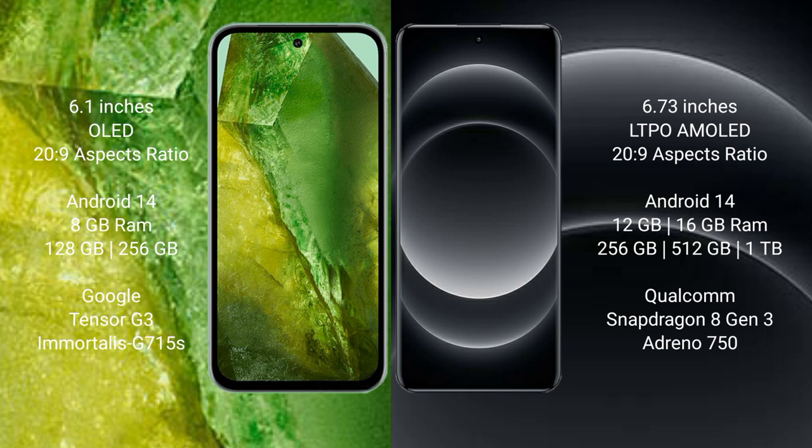Google Pixel 8a comes with 8GB RAM and 256GB internal storage, with a Tensor G3 processor and GPU Immortalis G715. Xiaomi 14 Ultra comes with 12GB or 16GB RAM and 256GB, 512GB, or 1TB internal storage, with a Snapdragon 8 Gen 3 processor and GPU Adreno 750.